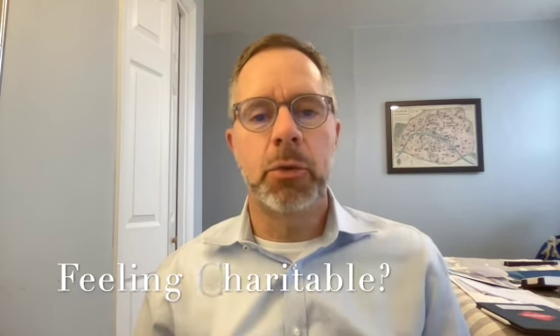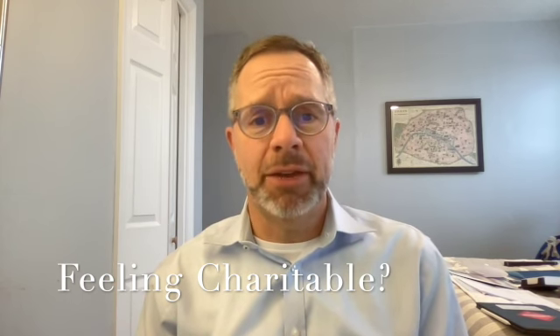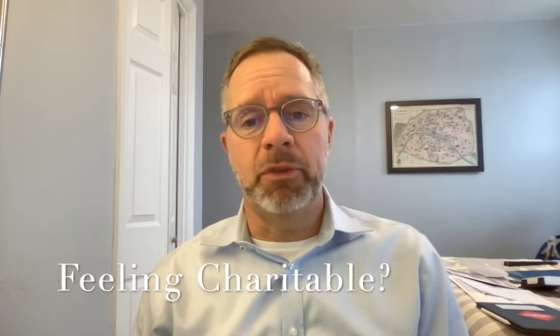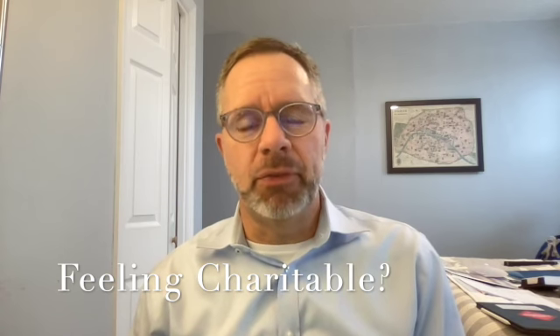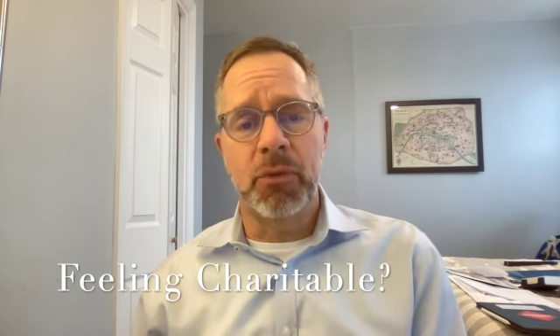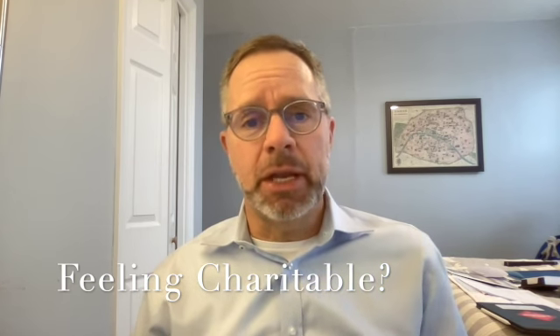Hey, this is Jim with your 90 seconds of wisdom. Donor advised funds — let's say you have a certain amount of money that you've decided you want to give to charity, but you don't know what charity to give it to, or you decided you'd like to make a couple hundred dollar gift to charity every month but don't have a specific charity. You can set up what's called a donor advised fund, which allows you to put money away and get a tax deduction in the year that you put the money away, but make the donation to the charity later on.